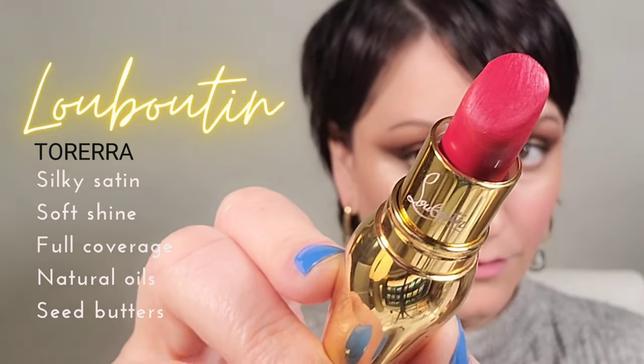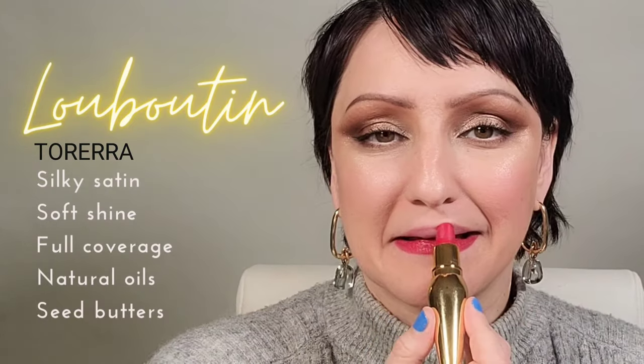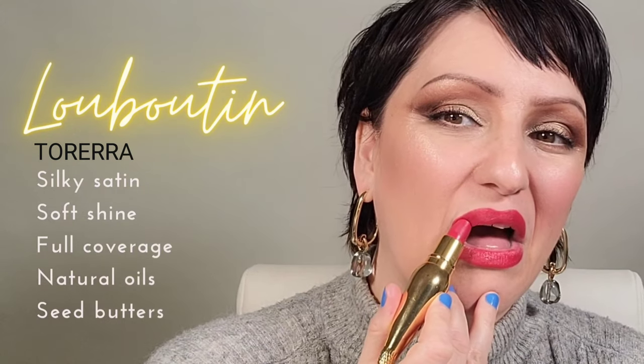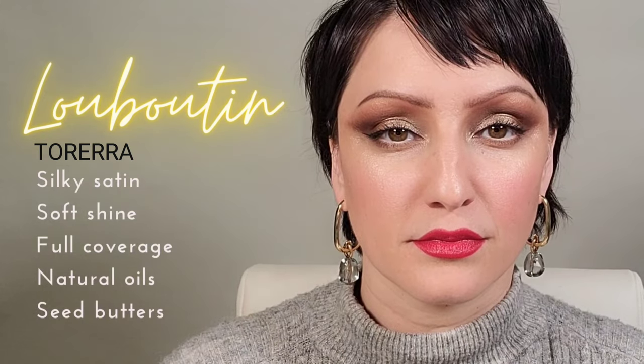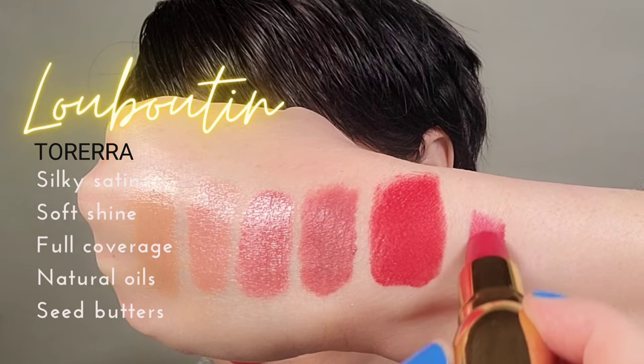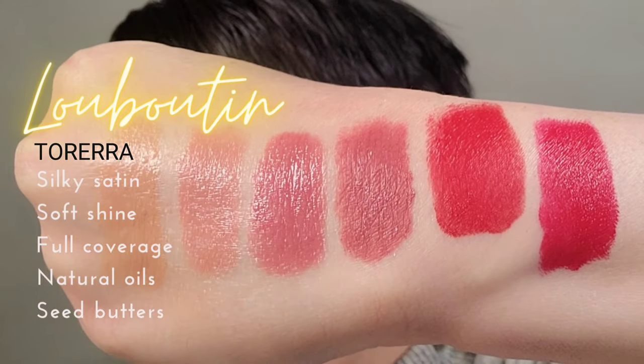Now let's get into some luxury. This Louboutin lipstick is really lovely for those of you that like a sheen across the lips — meaning you don't want something matte and you don't want something too glossy, but you want some light-reflecting pigments. It's silky, it's full coverage, it's bold, but it's got a little bit of that rose in it to keep it from being over the top. As you can see compared to the Dior, it's just got a beautiful sheen to it.